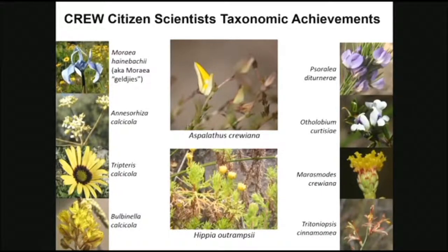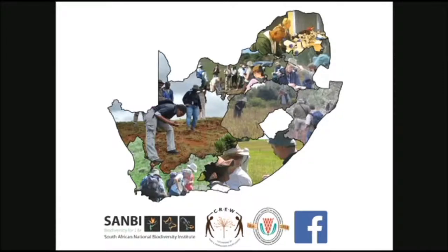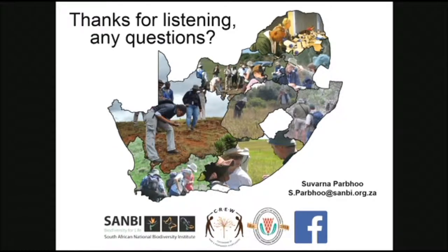These are the taxonomic achievements by our citizen scientists — there's just one plant named after the program itself, but all the rest are named after the citizen scientist who found the particular species. In conclusion, I'd like to thank all our citizen scientists, without whom none of the work we do would be possible. We've got over 300 citizen scientists compared to about six of us in the team nationally. Thanks for listening and any questions?